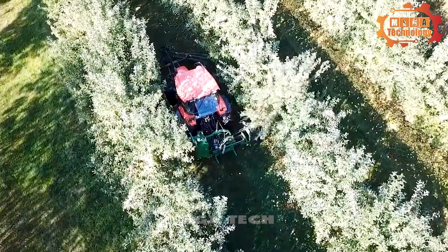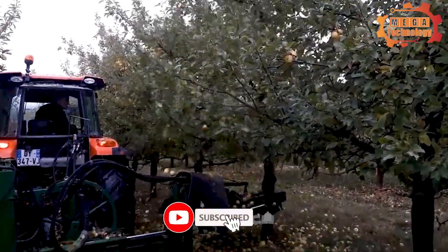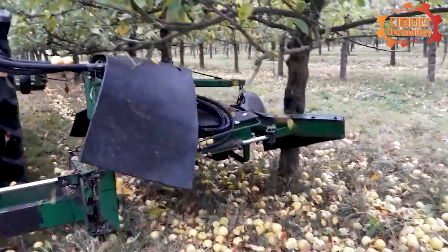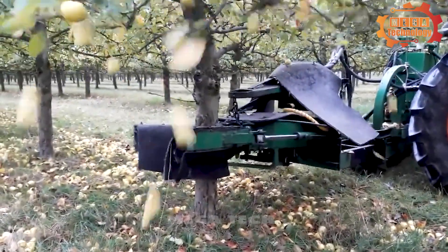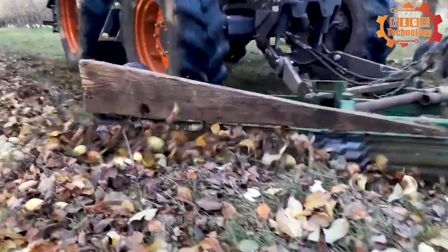The apple shake harvester is an extremely useful and advanced device in the agricultural industry. It operates on the principle of vibration, using special vibration devices to stimulate the apple tree, causing the apples to fall.